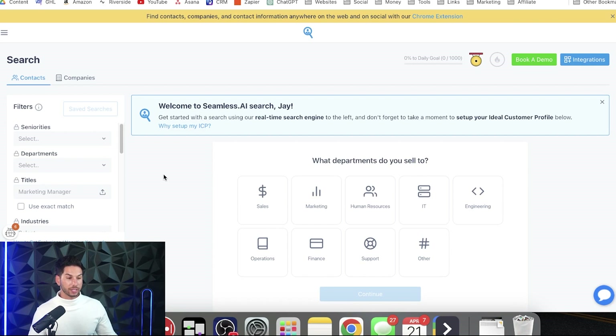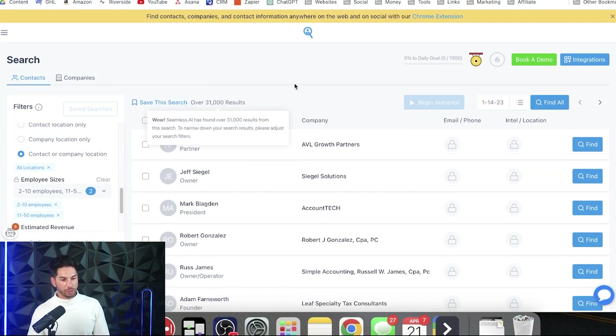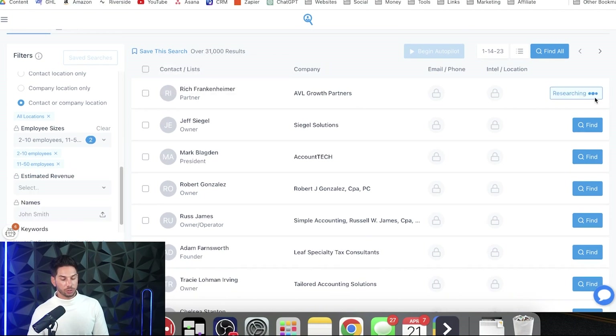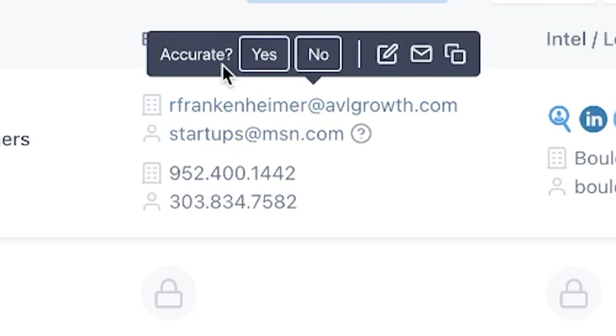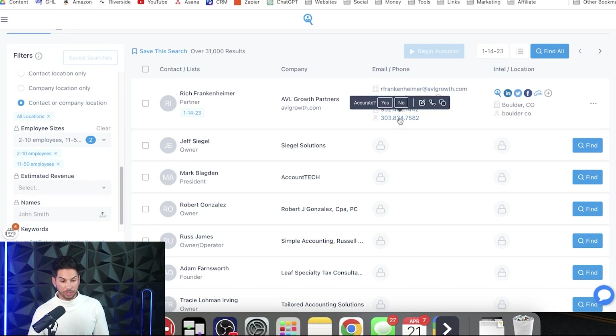On the surface it might look like an awesome tool, but I'm going to show you why it's not. Why it is awesome? The price — you're not going to be able to beat the price that Seamless will give you for the amount of exports you can get. But here's the problem with Seamless when it comes to exports: they don't have a way to export 5,000 or 10,000 at once. I created a filter and we've got over 31,000 results. In order to get their data, you have to use credits to find them. I clicked Find and now it's looking for their email and phone number. You get mobile numbers included in your searches, as opposed to a platform like Apollo.io where you have to pay extra for personal phone numbers.